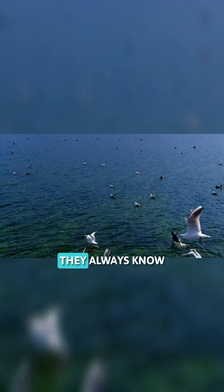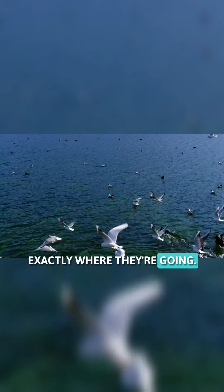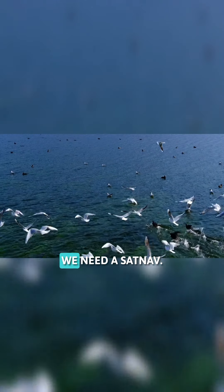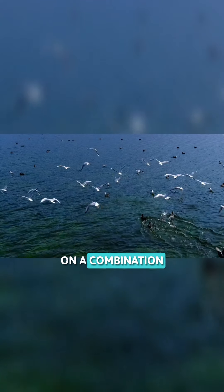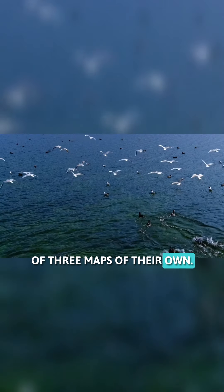When birds are migrating, they always know exactly where they're going. Unlike us, when we're driving, we need a sat-nav. Their sense of direction is dependent on a combination of three maps of their own.